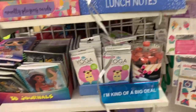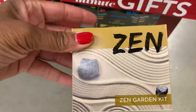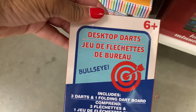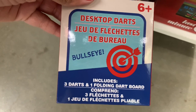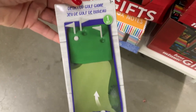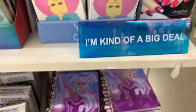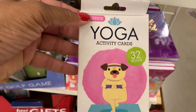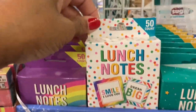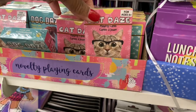I always check this little end cap at the front of the store. They have some last minute gifts - a zen garden kit (I think they had this last year), desktop darts that includes three darts and one folding dart board, a desktop golf game, yoga activity cards for beginners, lunch notes with 50 count, and novelty playing cards.